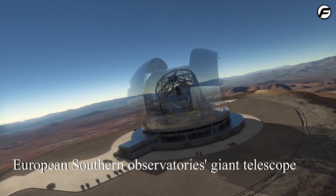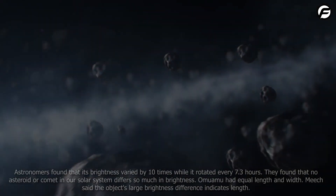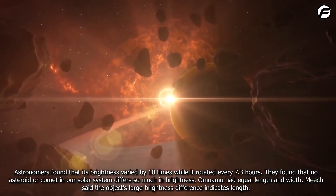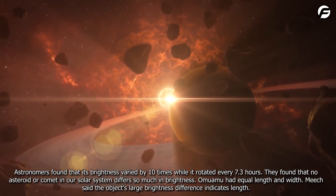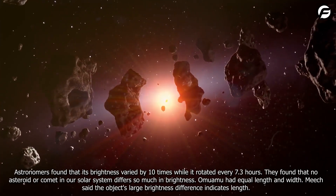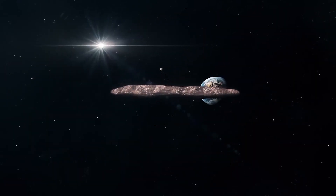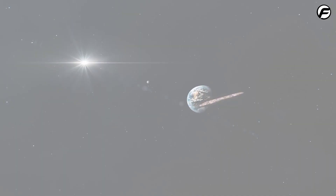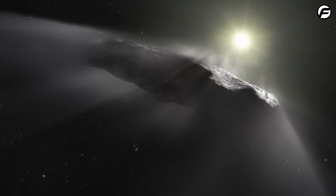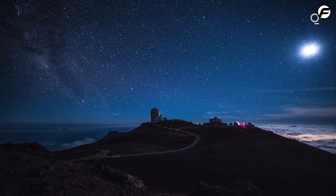Telescopes worldwide observed Oumuamua's color and orbit due to time constraints. The European Southern Observatory's giant telescope interferometer followed Oumuamua's ground-based telescopes to get the best data. Astronomers found that its brightness varied by 10 times while it rotated every 7.3 hours. They found that no asteroid or comet in our solar system differs so much in brightness. Oumuamua had unequal length and width — its large brightness difference indicates elongated length. Its complex shape and reddish color resembled outer solar system objects. The telescope found it chemically inactive and dust-free. Scientists continued to speculate about Oumuamua being a comet, but since telescopic measurements did not show it producing a large fuzzy coma-like tail, such suggestions were disregarded.